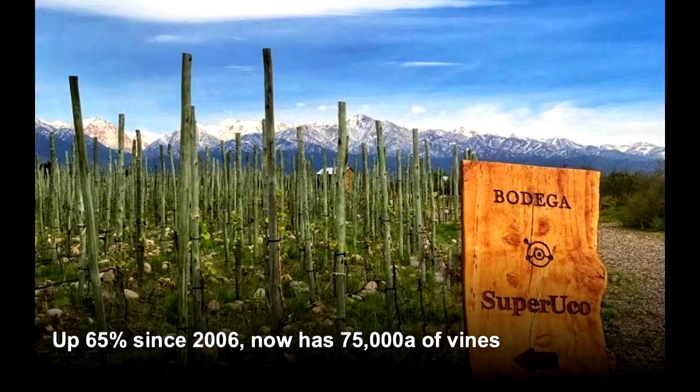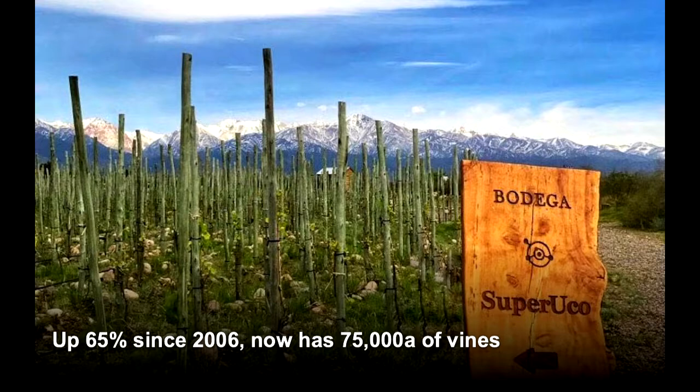This wine region is growing rapidly and getting a lot of attention. It has increased in cultivated area by 65 percent since 2006, and now has about 75,000 acres of vines planted, which is double that of the historical Luján de Cuyo. The most planted grape by far here is Malbec with about 30,000 acres, so about a third of the plantings.